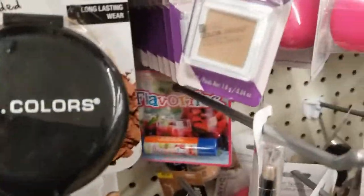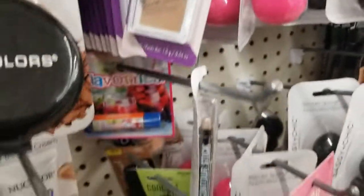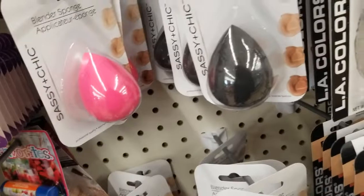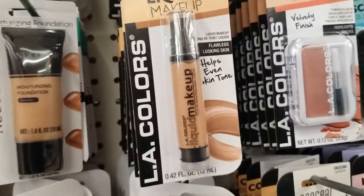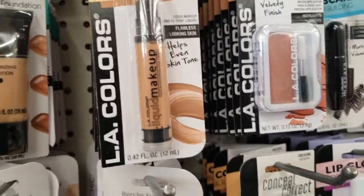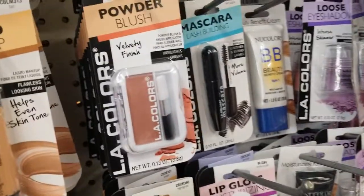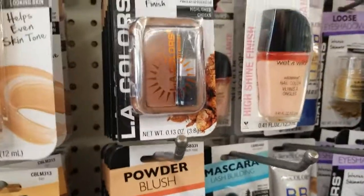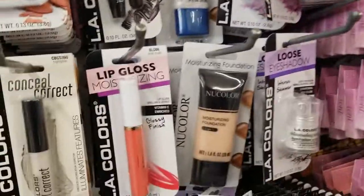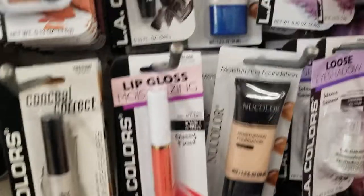They have it in tan and stuff, this Color Squad eyeshadow in tan and the Splendors. I actually need one of these — mine's all dirty. This right here by LA Colors is supposed to be foundation. They have the blush in brown, lip gloss in pink, and this mascara.